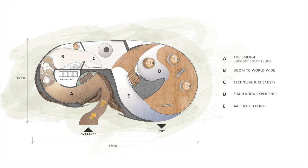This is the floor plan, circulation, and zoning. There are a total of five zones, Zone A to Zone E. The details of each zone will be explained later.